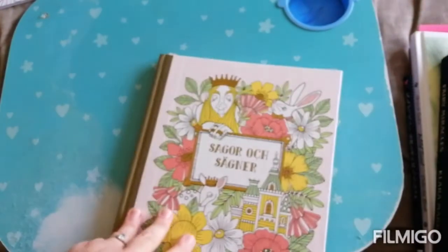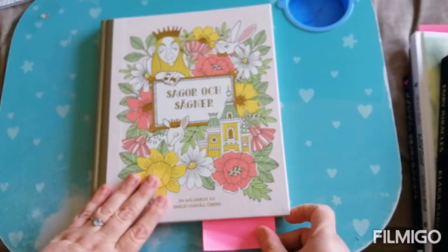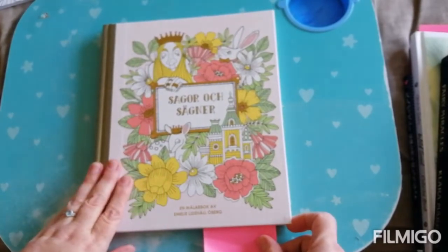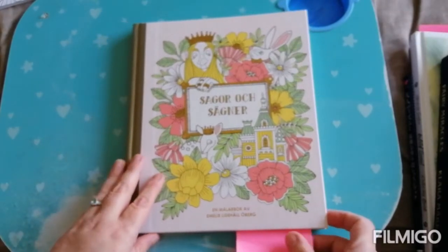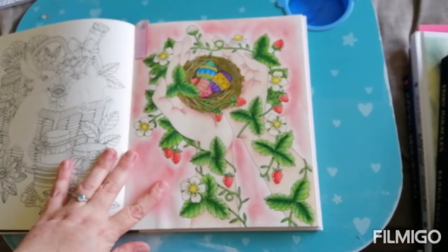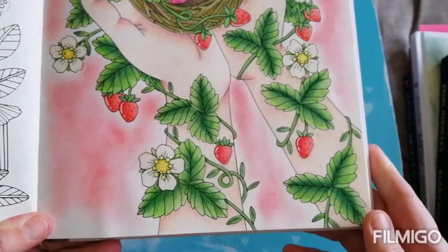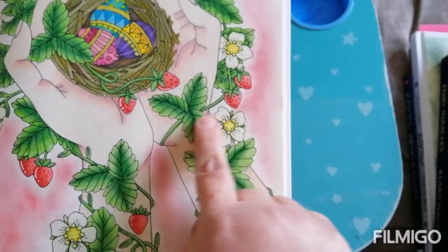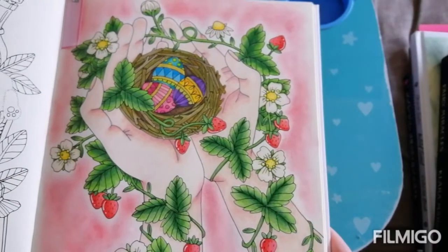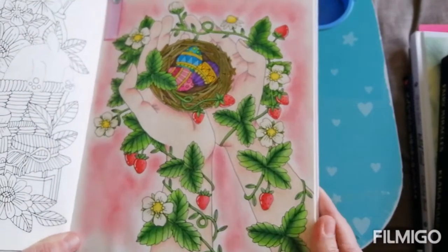Now for number two, it is a fruit. So I've picked Saga Och Sagna by Emily Lidl Hall Oberg — I think I've pronounced that correctly, correct me if I'm wrong. For a fruit I have chosen this one, which as you can see has got lots of luscious juicy strawberries, ripe for the picking. So that's for the fruit.